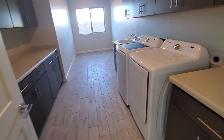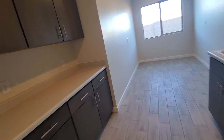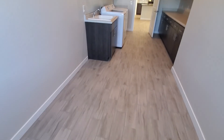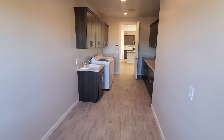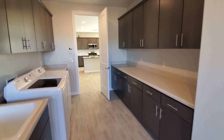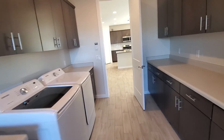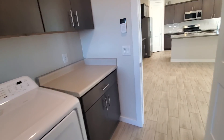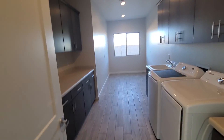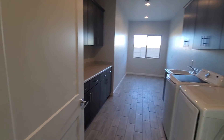Oh man, this laundry is massive. So you can put a freezer, fridge — wow, that is big. Let me stand back so you can get the full view. You could even bunk a bed in here if you wanted. And this has 42-inch cabinets. I like that big window too for the laundry area. That is nice.